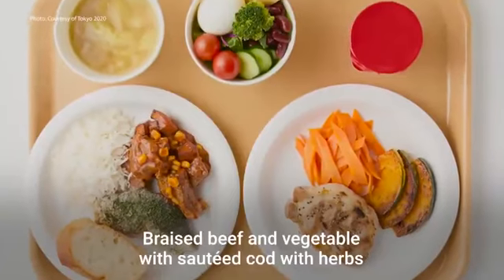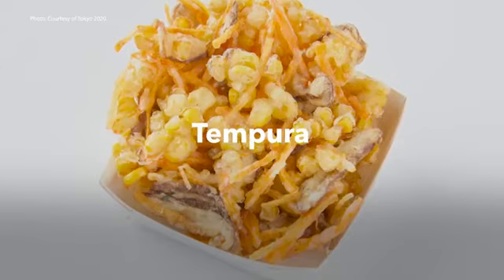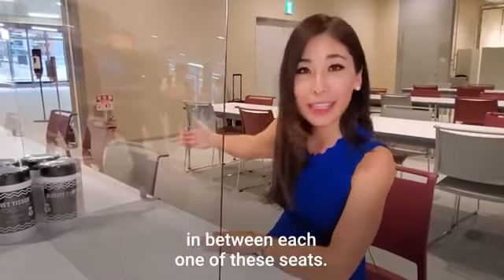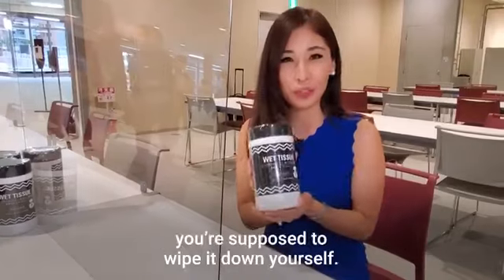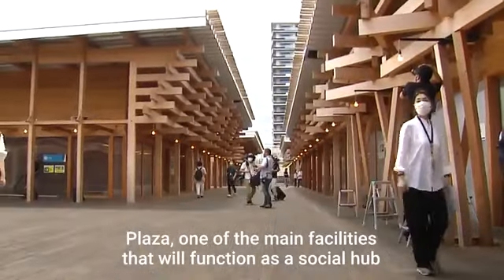If you've ever wondered what a meal for the world's top athletes looks like, here are some of the offerings: braised beef and vegetables with sautéed cod with herbs, some grilled yellowtail, pork and okonomiyaki, and even some corn and veggie tempura. This is where athletes will eat their meals. Clearly there are these partitions in between each one of these seats, and when you're done eating, you're supposed to wipe it down yourself.